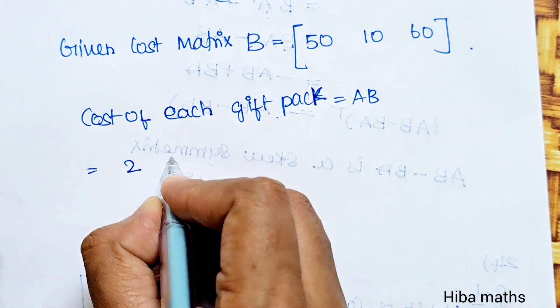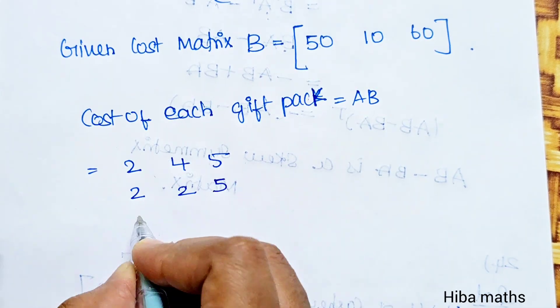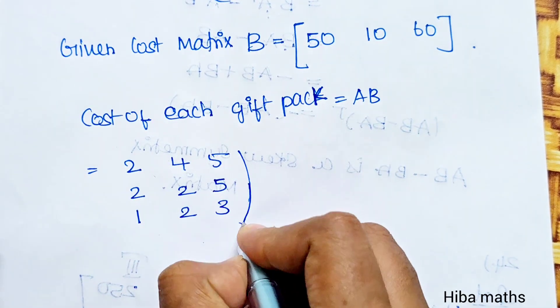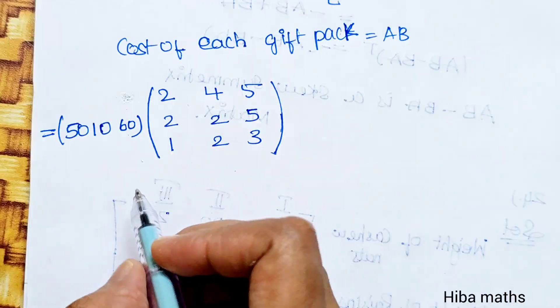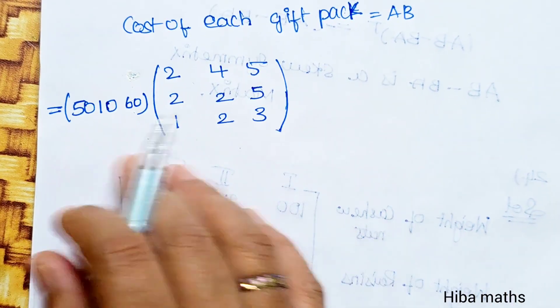The A matrix is: row 1: 2, 4, 1; row 2: 2, 2, 2; row 3: 5, 5, 3. The cost matrix is [50, 10, 60]. Now multiply.